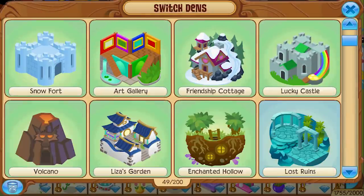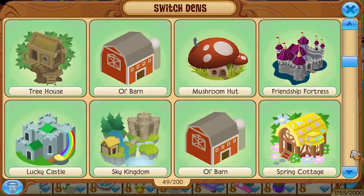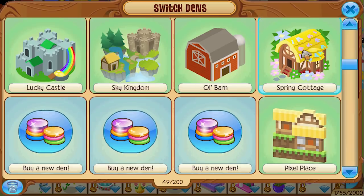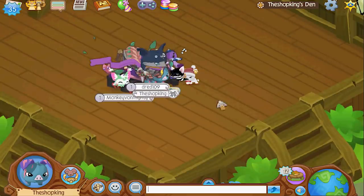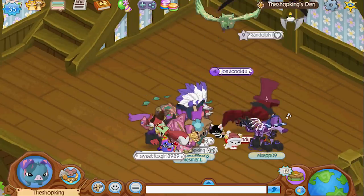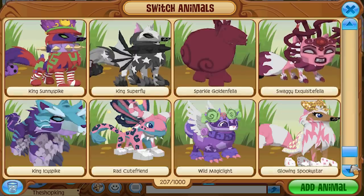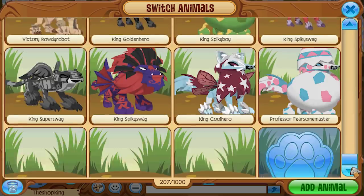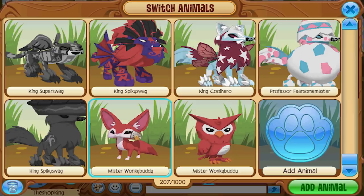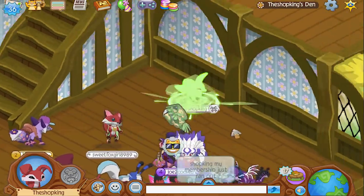Let's go ahead and check out this new den. It's a den that's been released before but I just never got it — I'm glad they released it. I have way too many animals. There you are — fennec fox in the house!